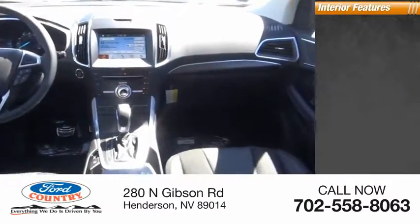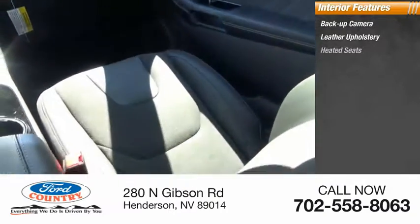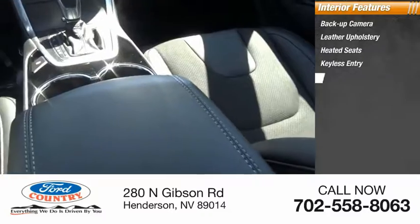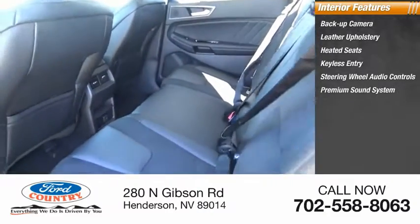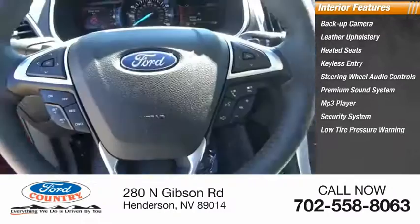Inside you'll find backup camera, leather upholstery, heated seats, keyless entry, steering wheel audio controls, premium sound system, MP3 player, security system, low tire pressure warning, and cruise control.